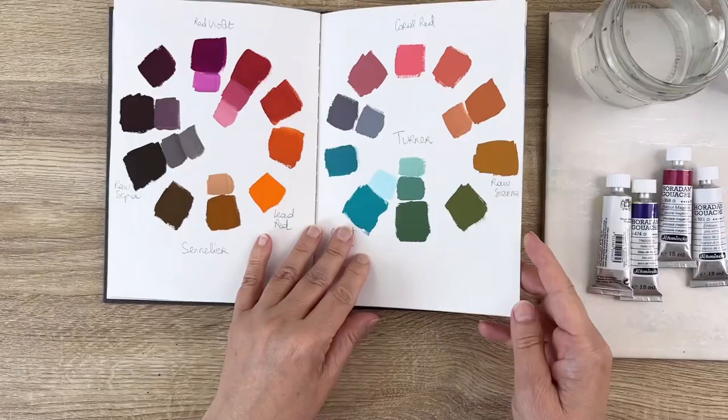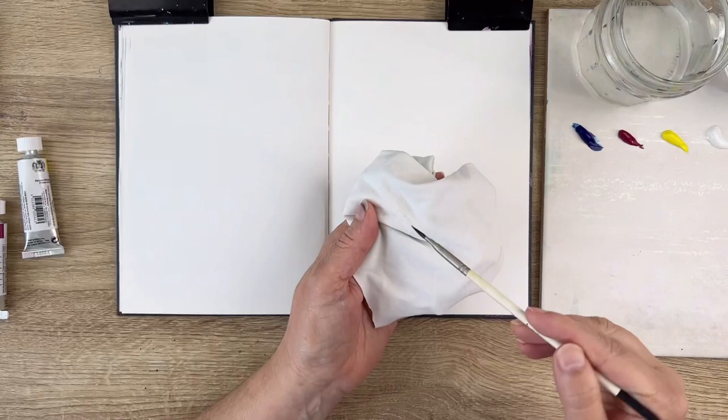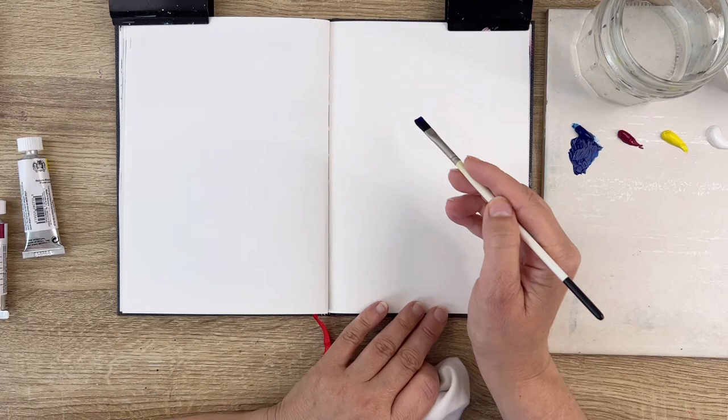I'm using a sketchbook in which I always test my new colors when I buy them. I want to make a very loose chromatic wheel and make some tries with the paint. I'm going straight for it — no tracing, no circle, no nothing, because I don't have time for that. I just want to play with this new paint.